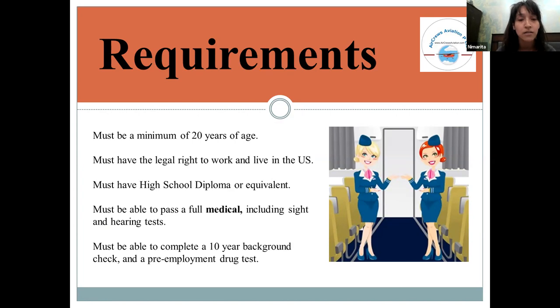Cabin crew must be in fully good medical health, with no health problems. They must also be able to complete a 10-year background check, similar to a direct test. These all fall under the medical process requirements.